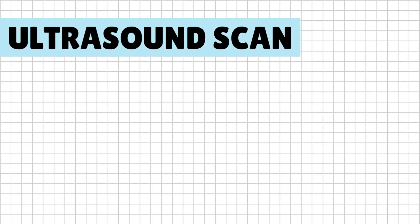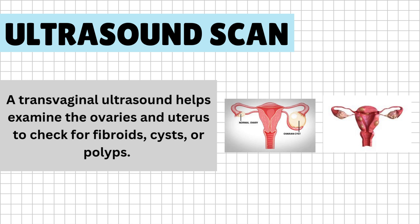Ultrasound scan: a transvaginal ultrasound helps examine the ovaries and uterus to check for fibroids, cysts, or polyps.